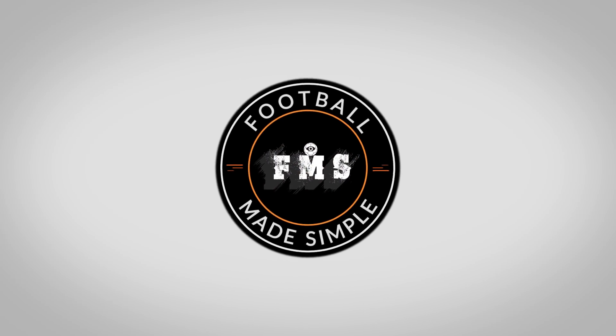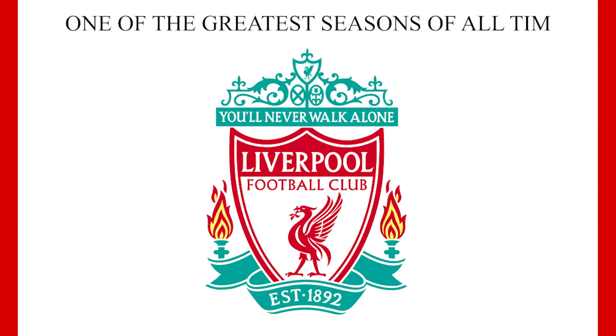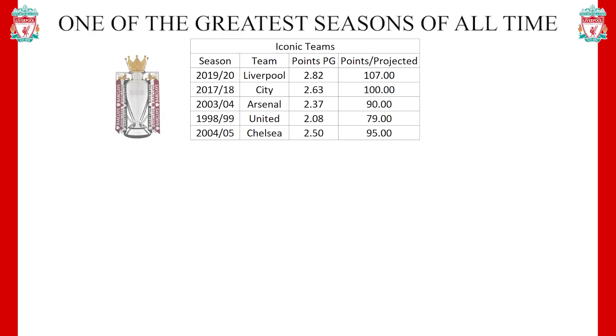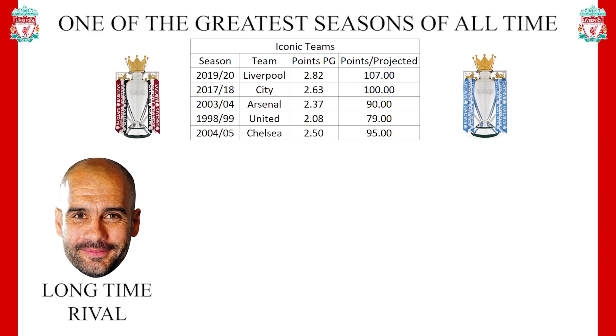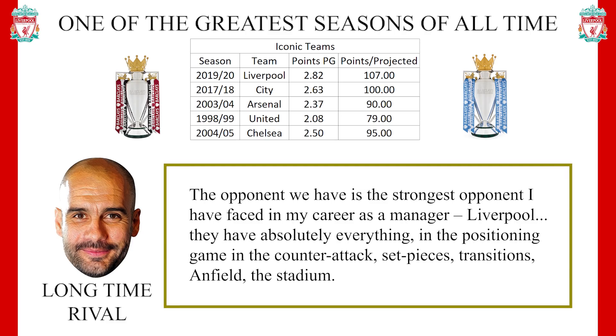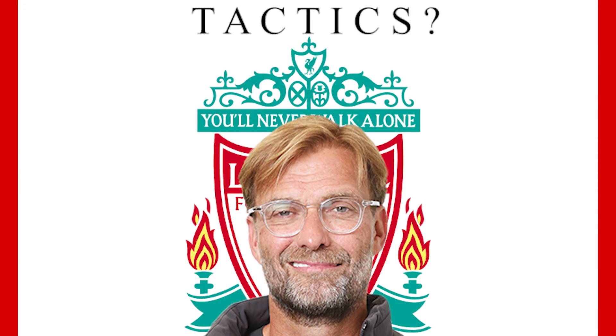Hi and welcome back to Football Made Simple. Liverpool are on course for one of the greatest Premier League seasons of all time. With over 2.8 points per game, it's comfortably the highest return in Premier League history. His chief rival over the past few years, Pep Guardiola, has repeatedly stated that this Liverpool side is the strongest he has ever faced — high praise from someone who also faced some of the best Madrid sides. But what tactics has Jurgen Klopp used that have led to this performance? In this video we take a look.